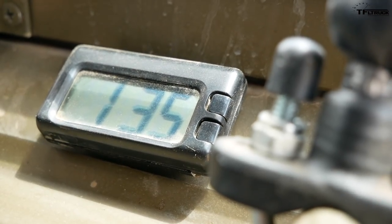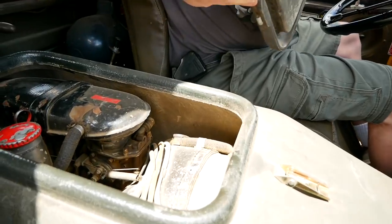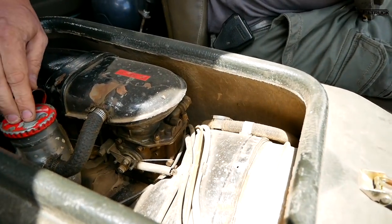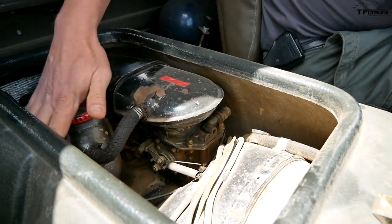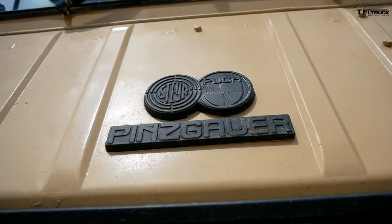The engine's under here — you can actually see it a tiny bit under this little thing where you can add oil, and there's the air intake and the carbs under there. It's a straight-four, 2.5-liter air-cooled. On the highway, if it's flat, you can maybe go 60 or 65, but it gets super loud.